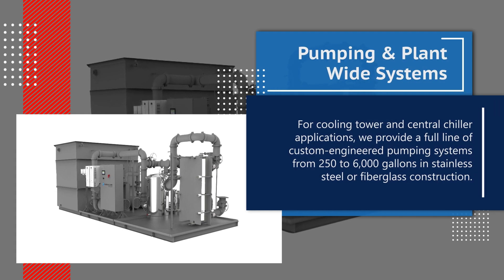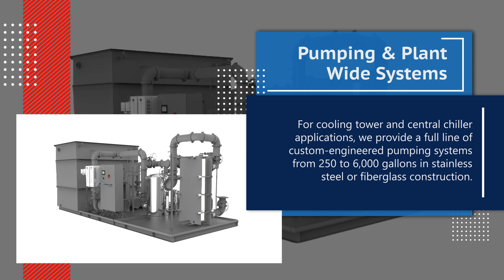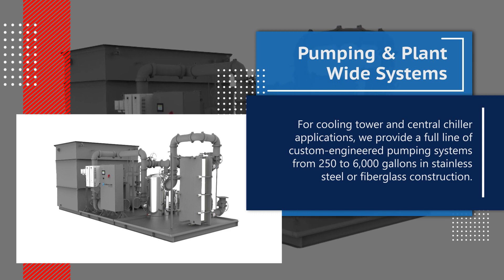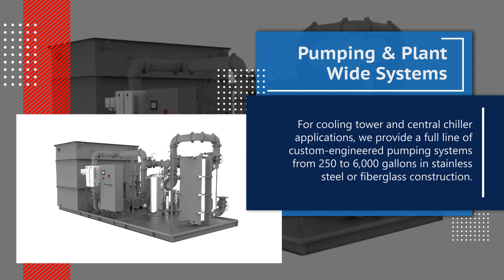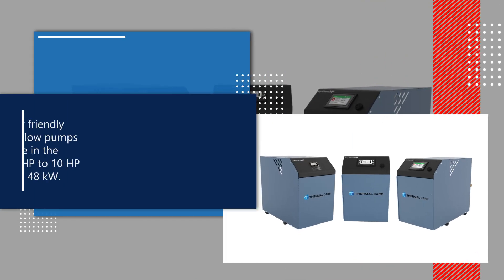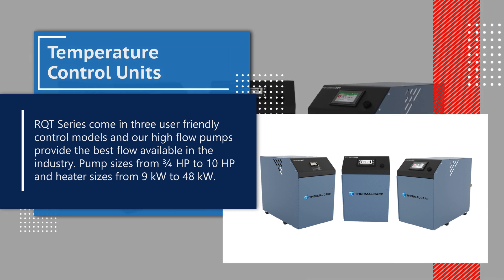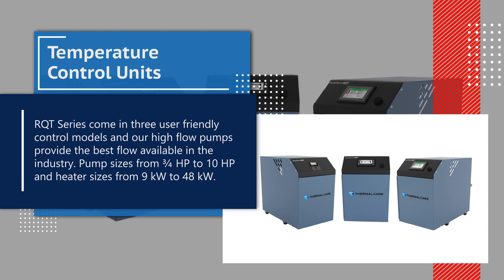For cooling tower and central chiller applications, we provide a full line of custom engineered pumping systems from 250 to 6,000 gallons, in stainless steel or fiberglass construction. RQT series come in three user-friendly control models and our high-flow pumps provide the best flow available in the industry. Pump sizes from three quarters horsepower to 10 horsepower and heater sizes from 9 kilowatts to 48 kilowatts.